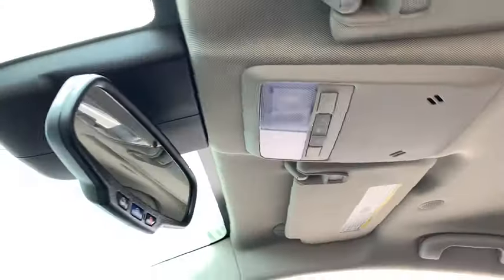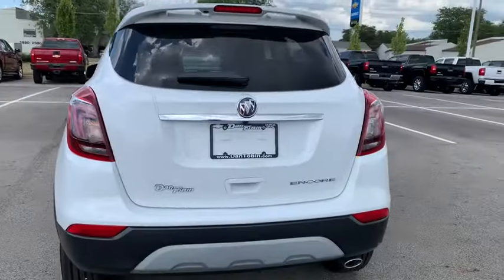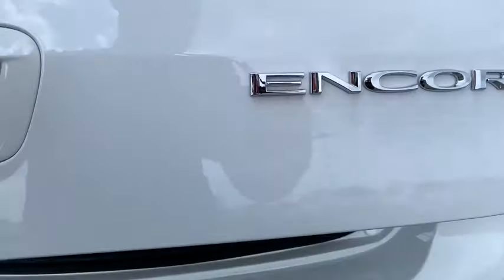Power windows, trip computer, security system, fog lights, rear window defroster, electronic stability control, dual zone climate control, tachometer, remote keyless entry, brake assist, panic alarm.